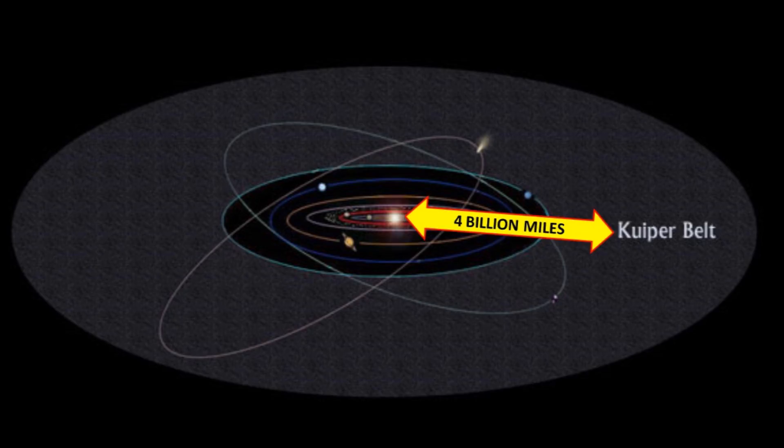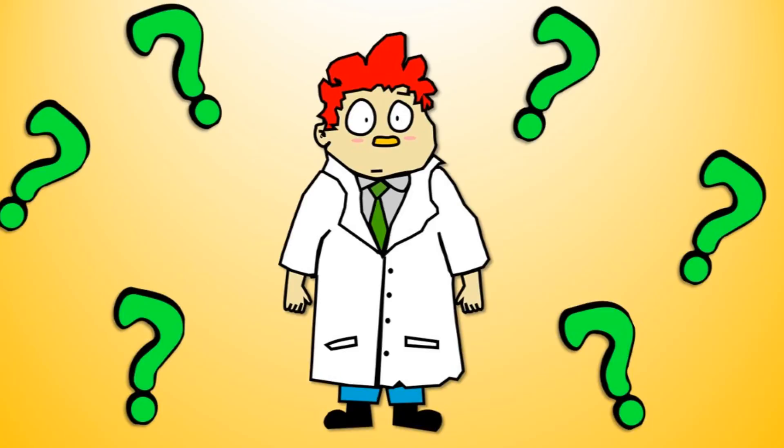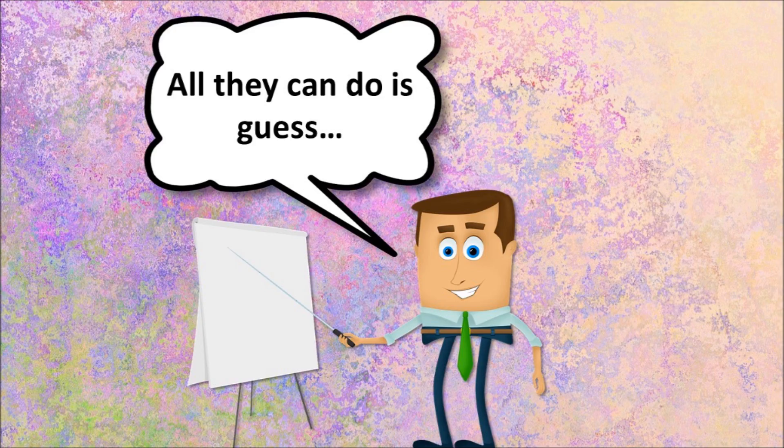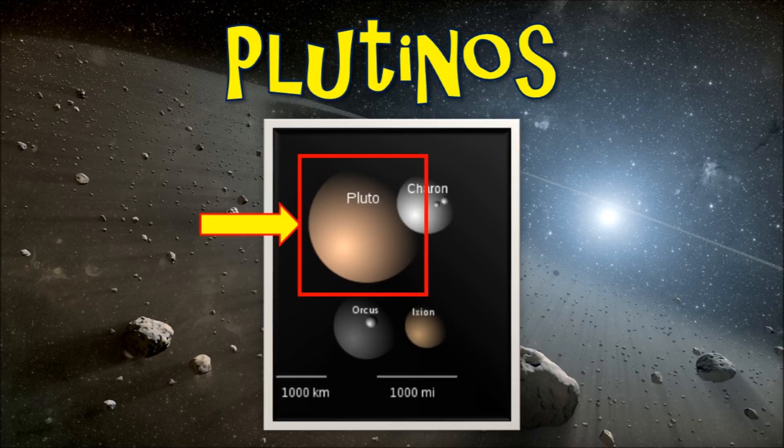The Kuiper Belt is four billion miles from the sun. That's a long way away. Scientists still don't know how it was formed. All they can do is guess. It's that icy cold place that all the plutinos call home.